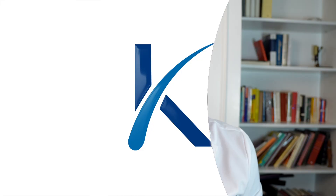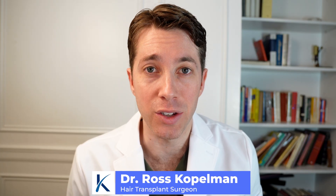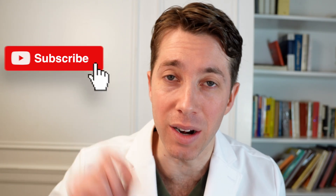At the end of the video, I'm also going to give you my recommendations for products that have these ingredients. For those of you who are new, my name is Dr. Ross Kopelman. I'm a hair transplant surgeon. I talk a lot about hair loss and hair transplants on this channel. If you haven't already, hit that subscribe button and let's get started.